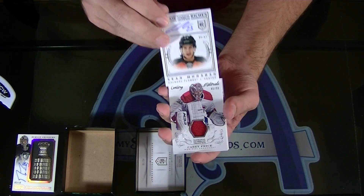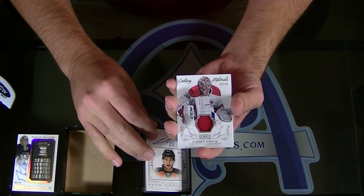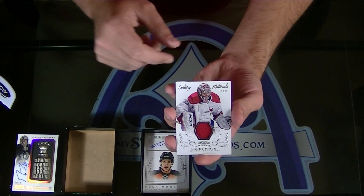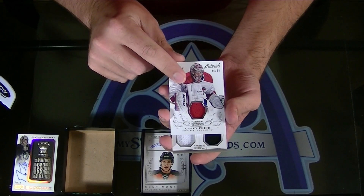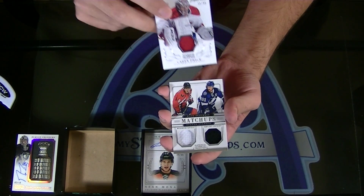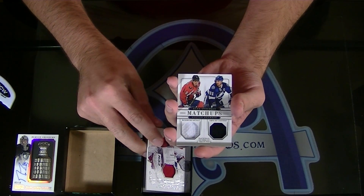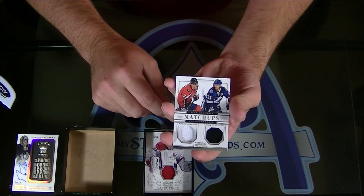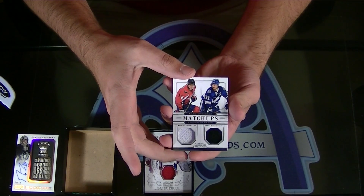Next — Trask, Carey Price number two of 99, Century Materials Jersey for Montreal. Next, we've got a random: Washington and Tampa Bay — Viking Pat and Maple Leafs, 27 — Steven Stamkos and Alex Ovechkin in 99 Matchups Dual Jersey.